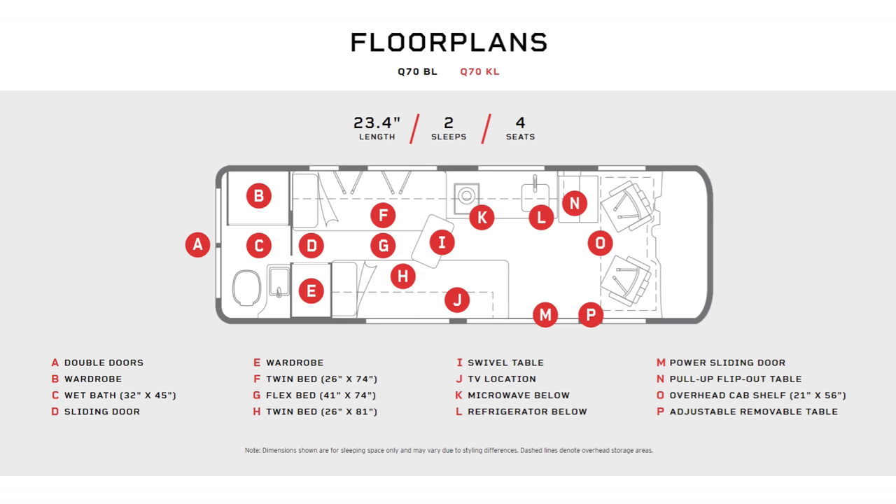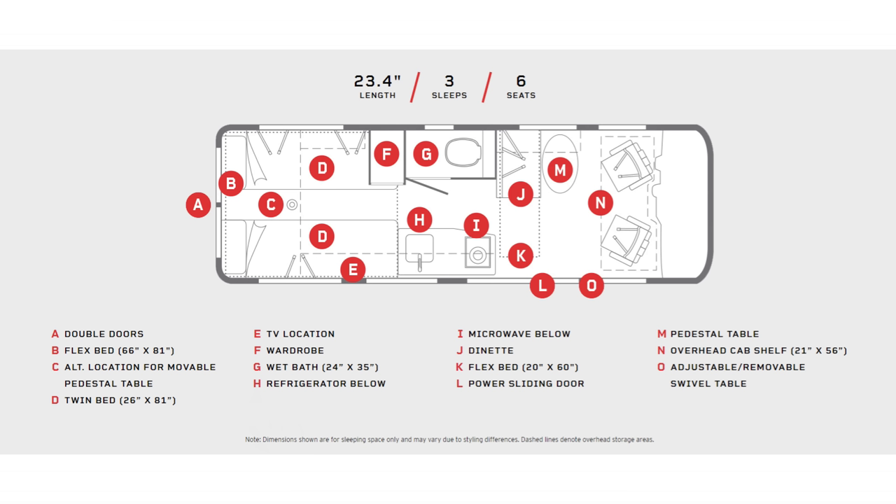The Bolt has almost an identical layout to the Travato. We're taking a look at the Q70KL. The KL model has twin beds midsection, your galley along the driver's side, a front lounge when the two cab seats are spun around up front, and a rather large three-piece wet bath in the back — very similar to the Travato 59KL. The Bolt also offers a brand new BL layout, which takes the best of the Travato 59K and the Revel, featuring a permanent front lounge and permanent twin beds in the back with the bathroom midsection and galley along the passenger side. But today we're taking a look at the KL model, and I'll be comparing it against the Travato throughout this review.